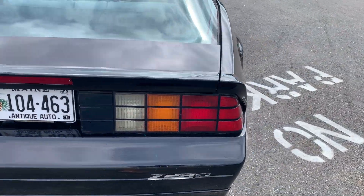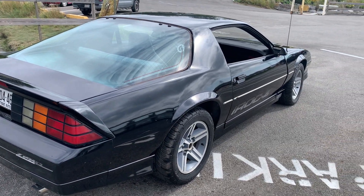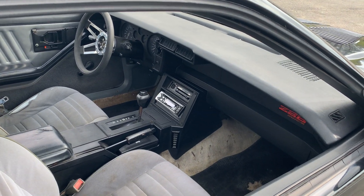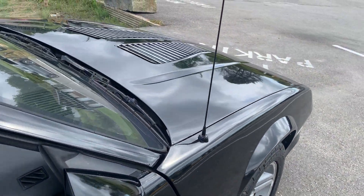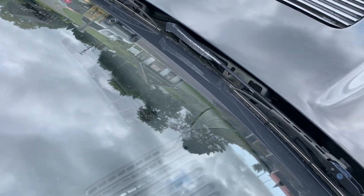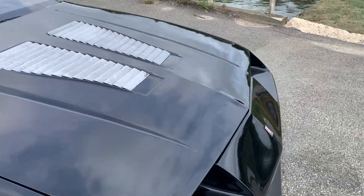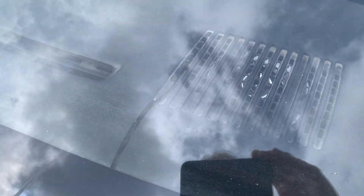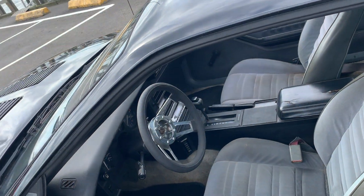I've decoded all the RPO codes so you can see everything that came on this car — four-wheel disc brakes. It's got an aftermarket stereo which is pretty nice. There are two cracks on the dash, same spot on both sides — one right there, and the other crack is on the other side right there. Let's pop in the car and start it.